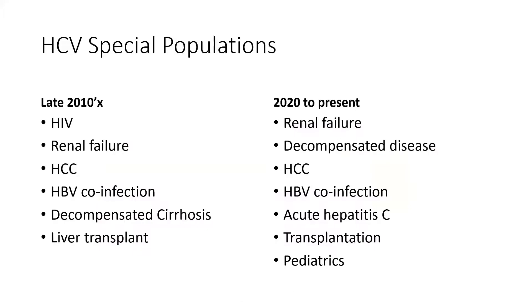Let's talk about what some of these special populations are. If we think about 10 years ago, before we had all-oral therapies, what were the special populations? They were patients with HIV disease, patients with renal disease, patients with liver cancer, those co-infected with hepatitis B, those who were decompensated, and those patients who needed liver transplantation.